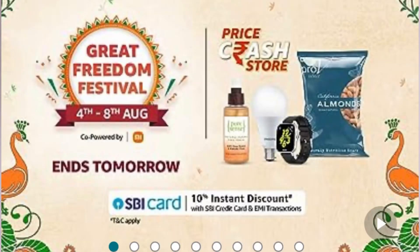There is a great Freedom Festival sale on Amazon. We are going to look at top fashion and beauty brands. There are up to 80% offers available. When you place your first order, you get free delivery. You can find all the product order links in the description — check it out.